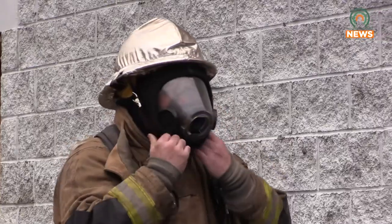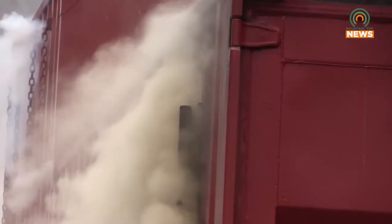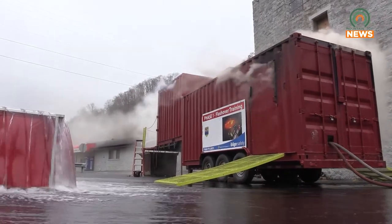We talk about the signs of a flashover, so that if firefighters are in that situation in real life, they can see it before it happens. According to the United States Fire Administration, a flashover is a thermally driven event during which every combustible surface exposed to thermal radiation in a compartment or enclosed space rapidly and simultaneously ignites.